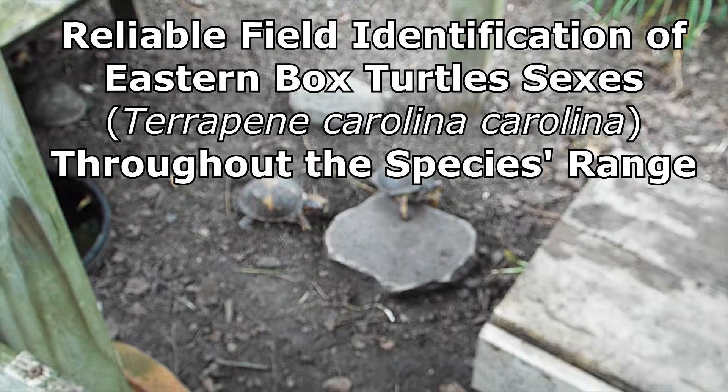It's Tom here, and I just wanted to give a little lecture on sexual dimorphism in the Eastern Box Turtle, Terrapene Carolina Carolina.